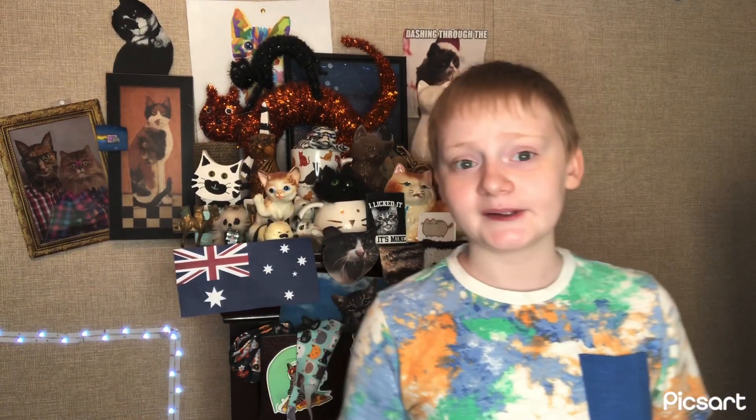Hey there, welcome to Cat's Love, and today I'm going back to my cat breed profile series to talk about the Australian Mist. Before you Google what this fascinating cat breed is, just know that you will be missing some valuable information. So I'm going to go ahead and Google it for you, and then take a deep dive on what this cat breed is.